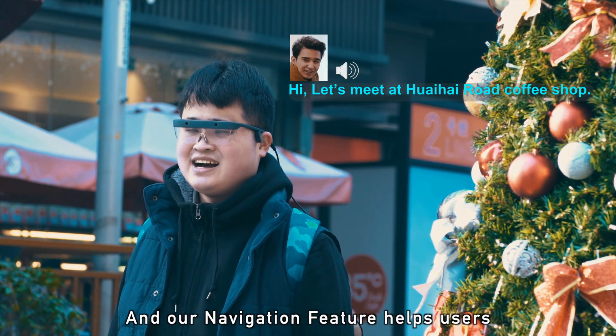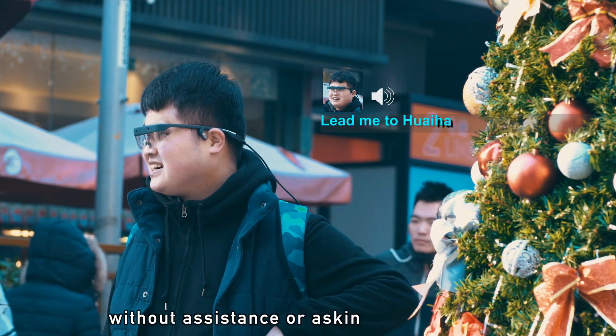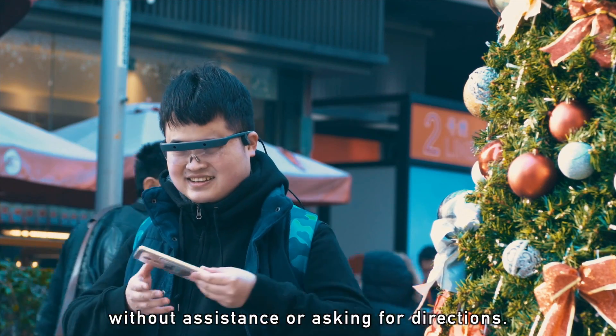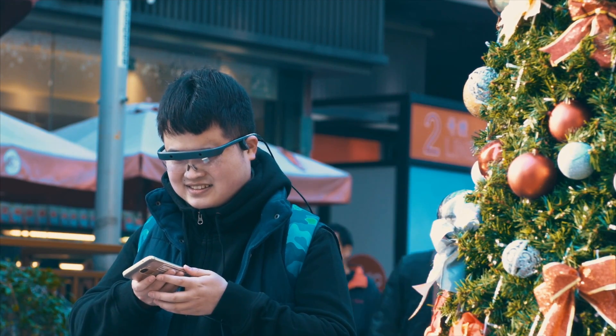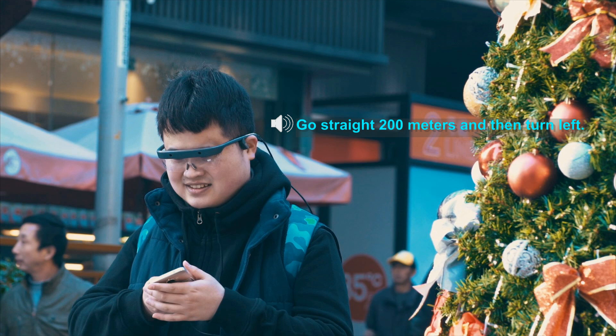Our navigation feature helps users get from point A to point B without assistance or asking for directions. Navigation to Huehe Road Coffee Shop starts. Go straight 200 meters and then turn left.